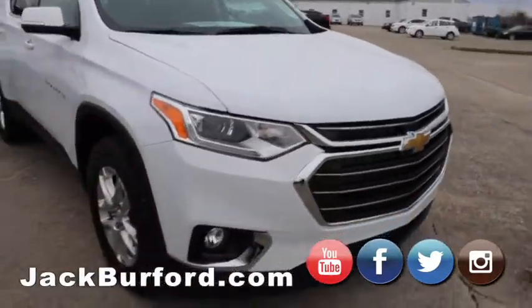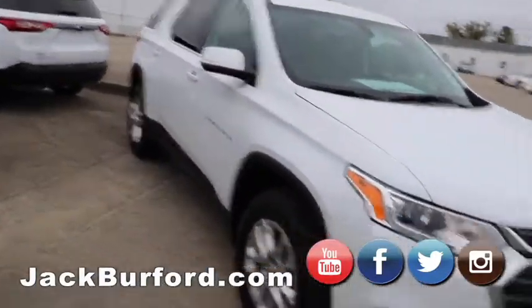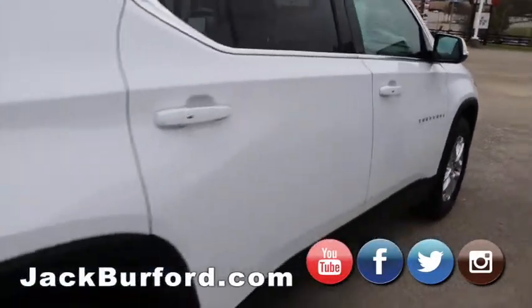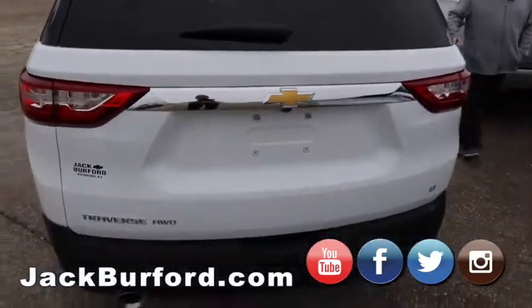We got a Traverse LT — chrome exhaust tips, chrome grille. Nice, nice Traverse. This is a great people mover. We always have people movers. It's got great alloy wheels.